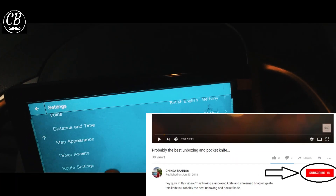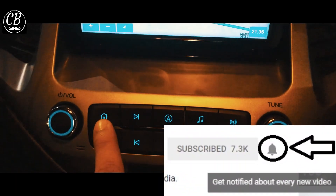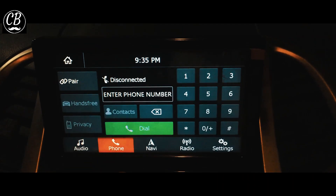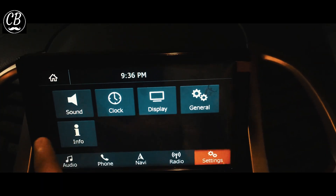Under the video, you will see a red color button — click on the subscribe button. After clicking on the subscribe button, you will see a small bell icon. Make sure that you click on the notification button. We will see you in the next video.